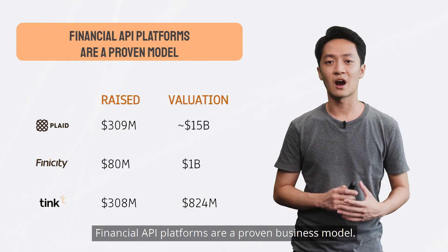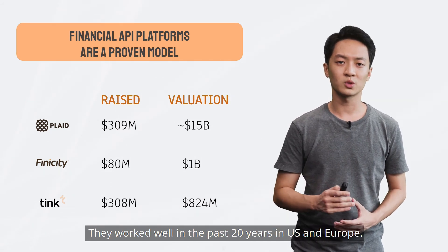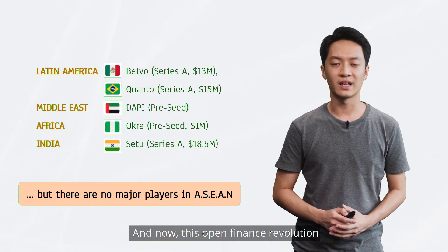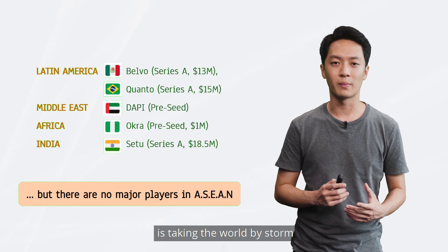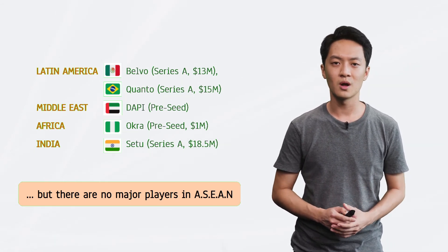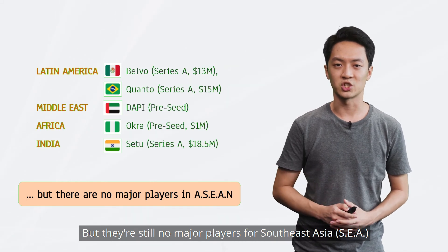Financial API platforms are a proven business model. They've worked well the past 20 years in the US and Europe. And now, this open finance revolution is taking the world by storm, with well-funded platforms coming up all over the world. But there are still no major players for Southeast Asia.